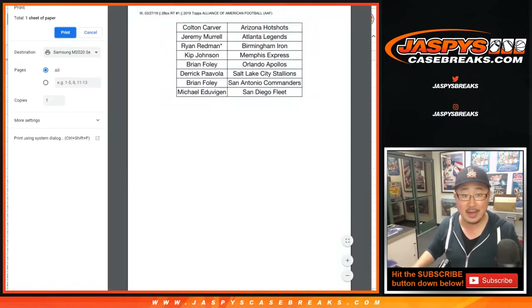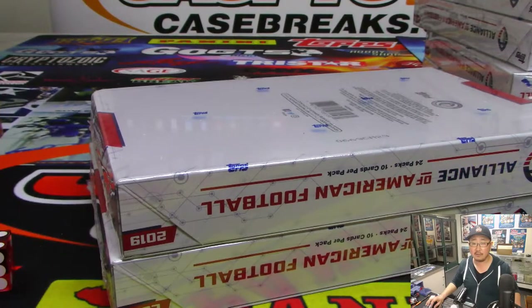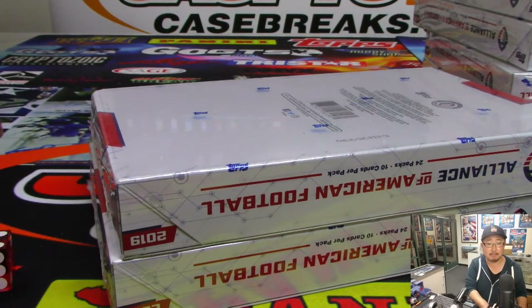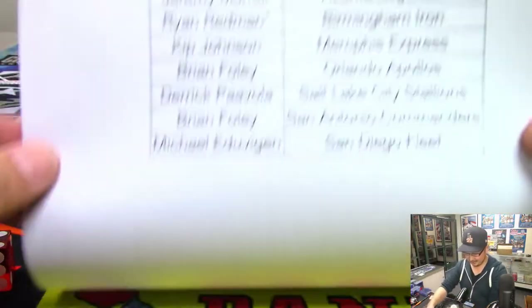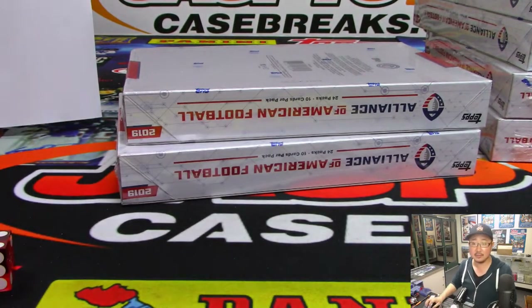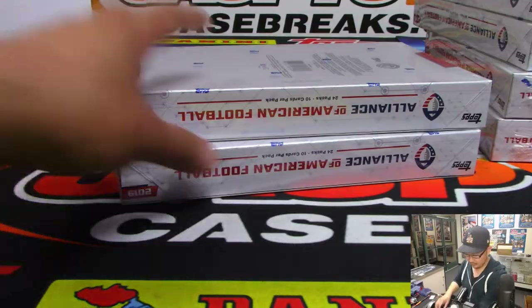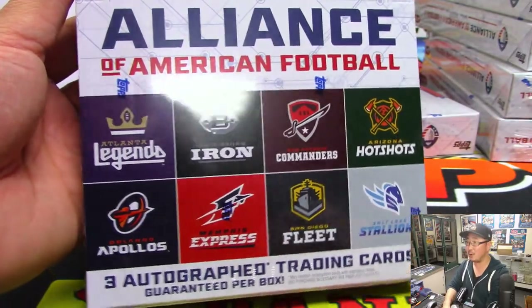Has anyone actually been following AAF? I think I followed the first weekend of action. Robert says no. Here's the final printout right here. So here's what we got out of here — there's what the box looks like. All eight teams are right here. I think the logos are pretty cool.